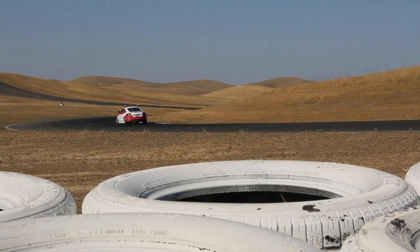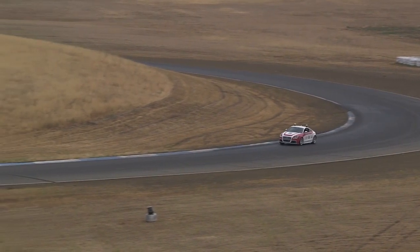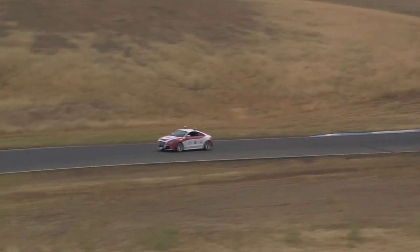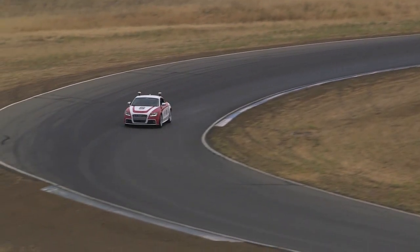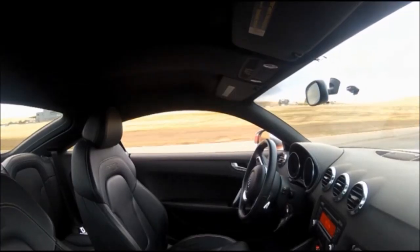This is what it looks like from the outside. You can see Shelly negotiating some fairly difficult turns there. It's fun to watch, but a little bit disconcerting sometimes when you realize that there's actually nobody in the car as it's racing around the track. It may be disconcerting for those of us outside the car, but inside the car it's really pretty chill.